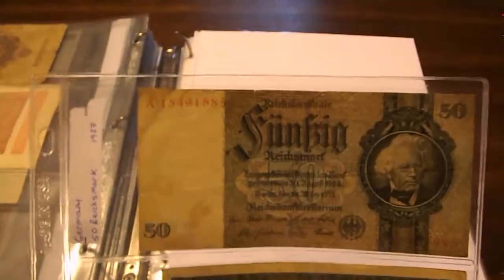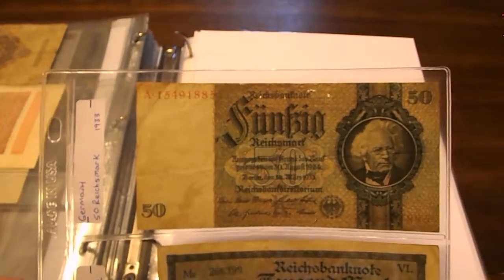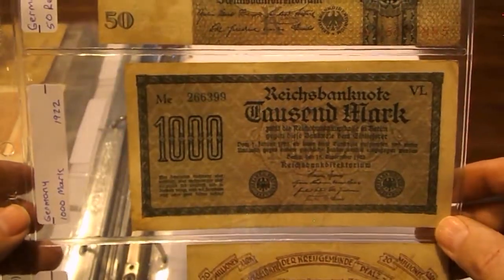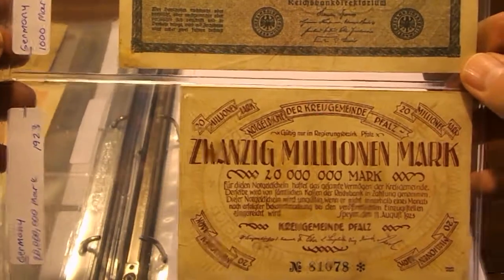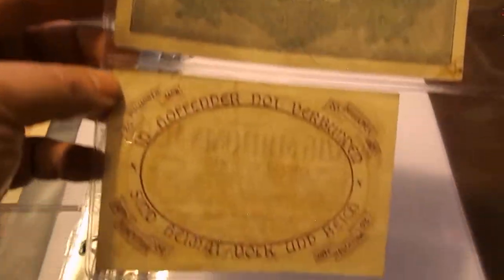Here's a 50 Reichsmark from 1933, a 1,000 Mark from 1922, another 1,000 Mark from 1922, and a 20 million Mark from 1923. Inflation really hit hard in 1923, that's for sure.